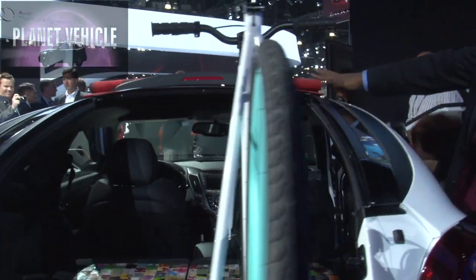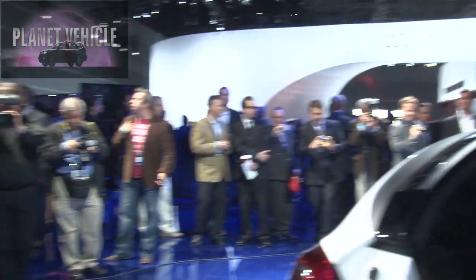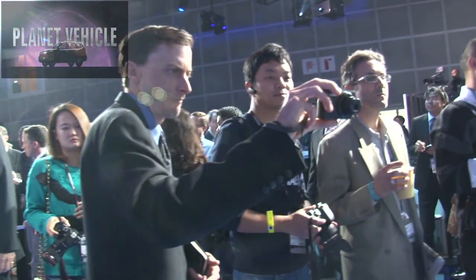It slides forward, and as you can see — Melvin's my videographer — just turn around. Look at all the people that are getting shots of this C3 Veloster. It's just totally amazing.